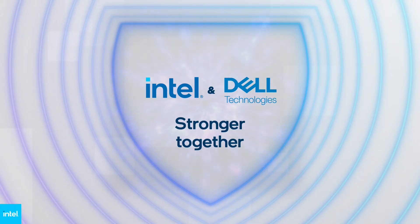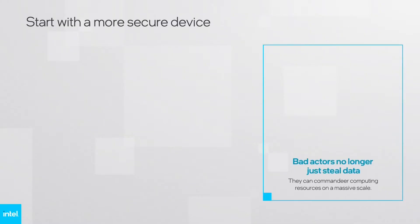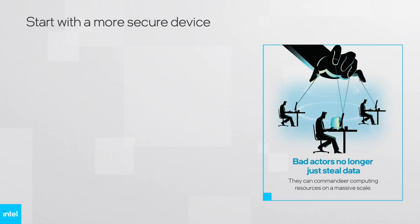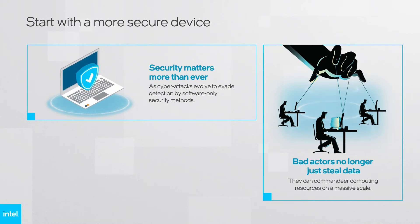Security matters more than ever as cyber-attacks evolve to evade detection by software-only protections. Threats are moving down the computing stack, using remote worker endpoint PCs as a direct vector into networks, cloud, and SaaS applications. Bad actors no longer just steal data — they can commandeer computing resources on a massive scale. Too often, the way in is a compromised PC that offers up access identity, encryption keys, and passwords in addition to sensitive data.